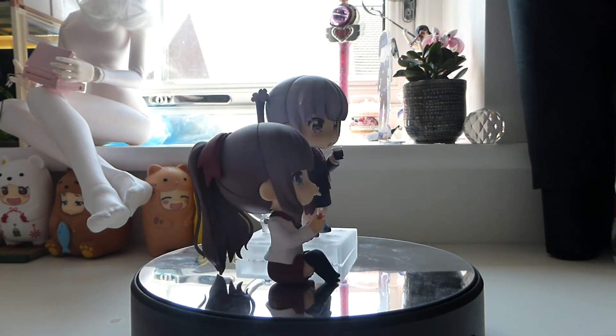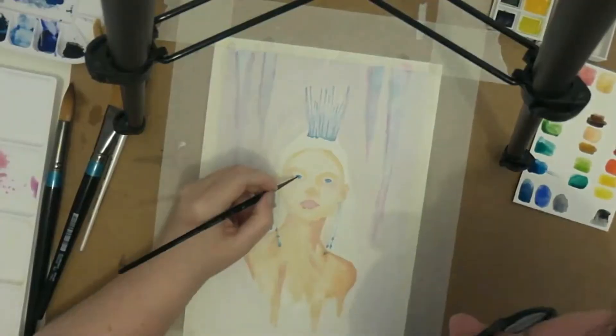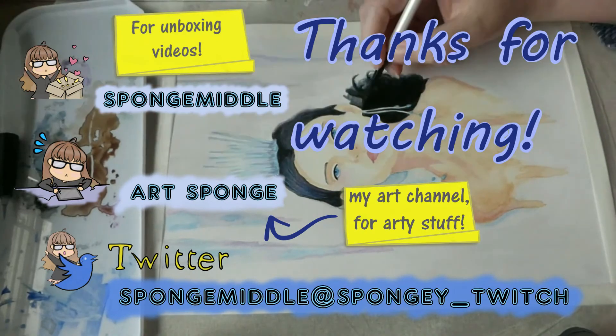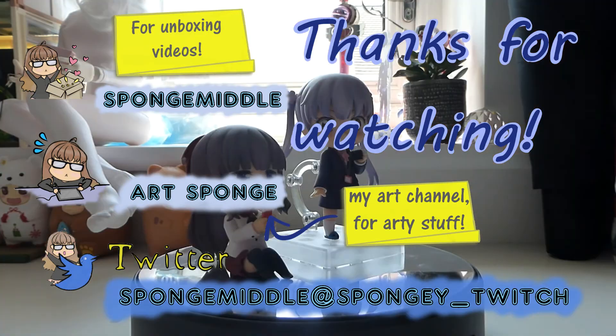I'm pretty happy. Look at them cuties — so cute! Thanks for watching, I hope you enjoyed this video. If you did, you can subscribe for new videos every Thursday. If you like art videos, I have an art channel — I'll leave the link down below. Let me know what you think about the new Nendroid doll bodies; I'm quite excited to see some reviews about them. Thanks for watching, bye.